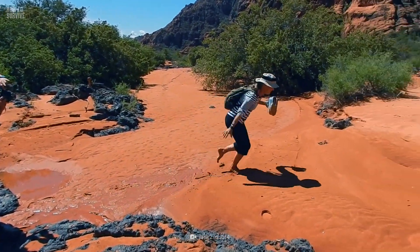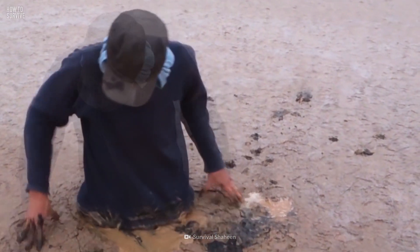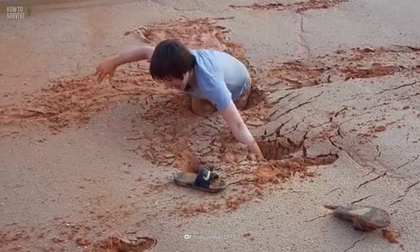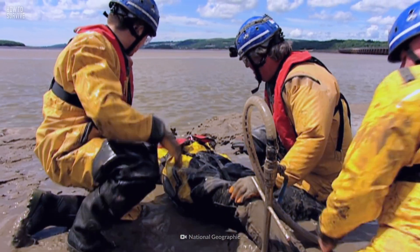This looks like a perfectly normal beach, but one step in the wrong direction and you'll be swallowed by a pit of viscous sand. And I hope you've been hitting the gym, because pulling your own foot out of this mess would require the same force as lifting a medium-sized car. Could you do it before you sink completely?